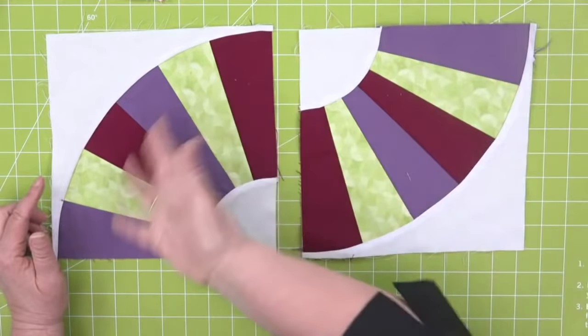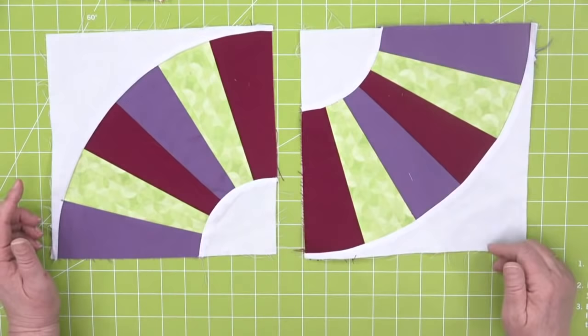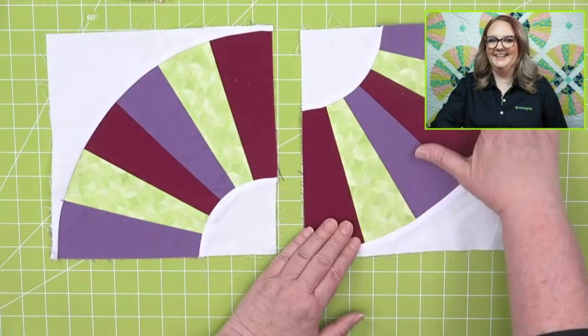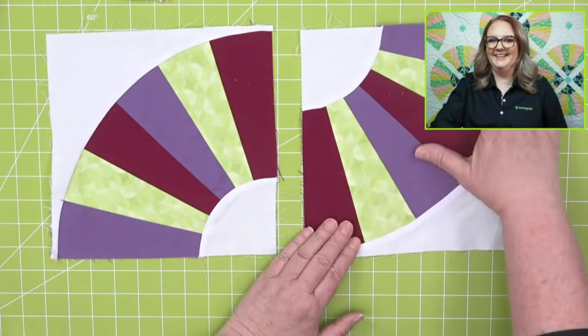This is often a pattern you see with Grandmother's Fan — kind of a serpentine look, which is super cool. Every time I see this, I always think it should look like keyboards — we should do white and black. I can totally see that in my head! So you have a lot of options on how to create your block.